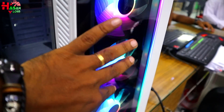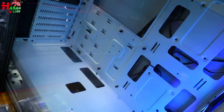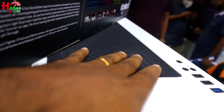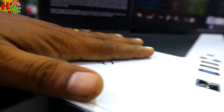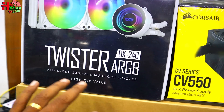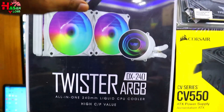The computer is a DeepCooler Matrexx 55 Version 3. It has a white color with RGB fans and RGB lighting. It has a tempered glass side panel — very good looking, good build quality, good cable management. This is a perfect case. There is also a liquid cooler option. The PSU is a CD 550, 80 Plus Bronze. The cooler is a Twister DX240 RGB budget model.